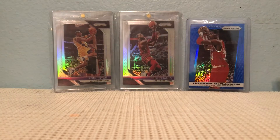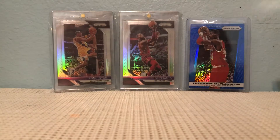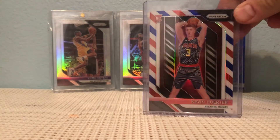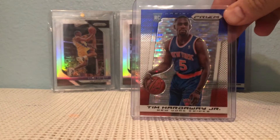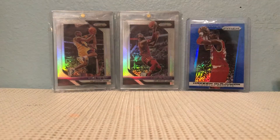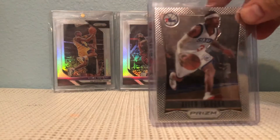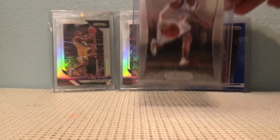Deandre Hunter red, white, and blue. Jackson Hayes pink. Kevin Herter. A Tim Hardaway Jr. — wish I had this in a Giannis, that would be awesome. And a 2012-13 Allen Iverson, first year of Prizm.